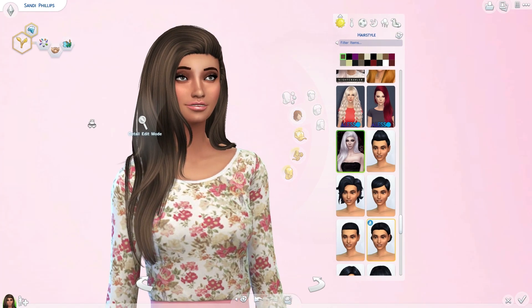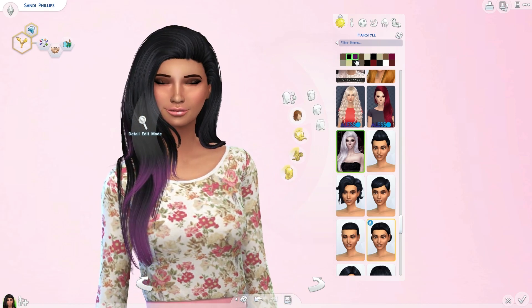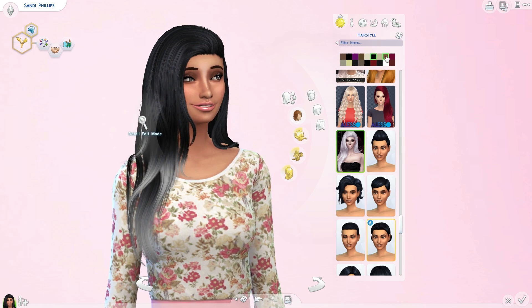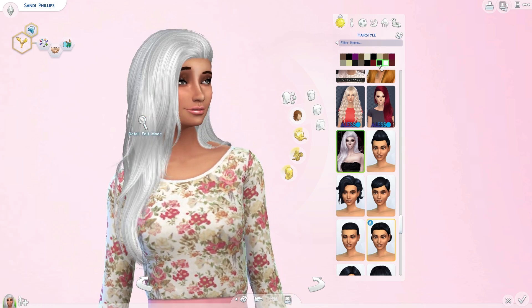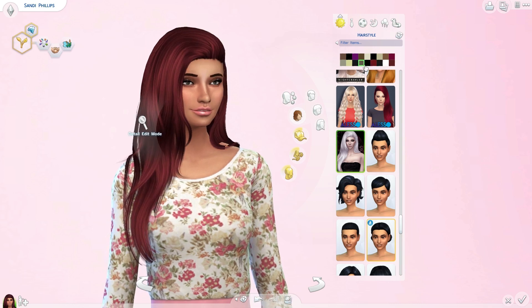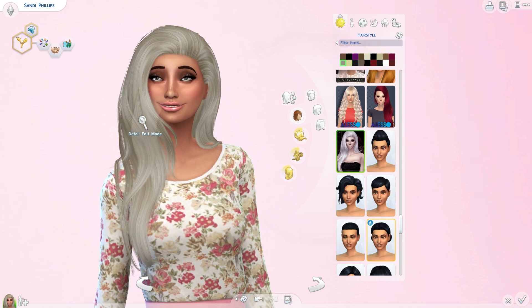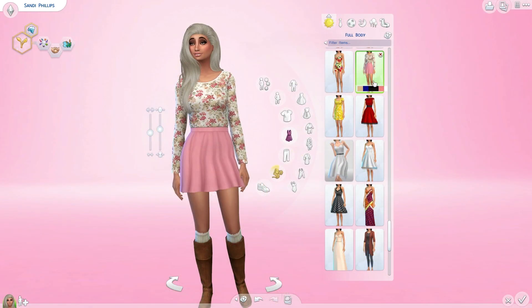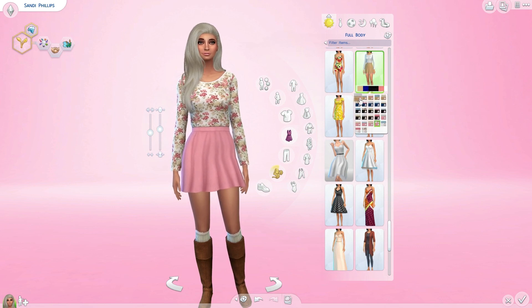The next hair is called Captivated by the same creator, because I love their hair. It also comes in a lot of different colors and I just think it's gorgeous.